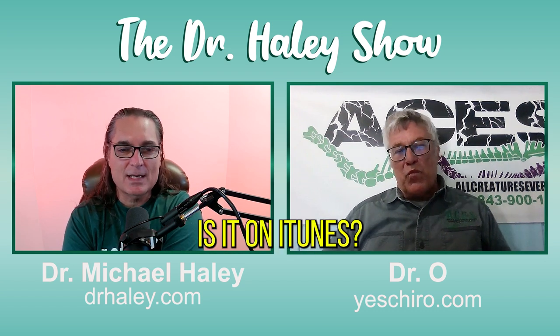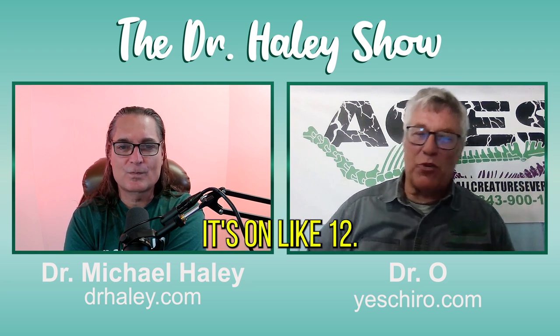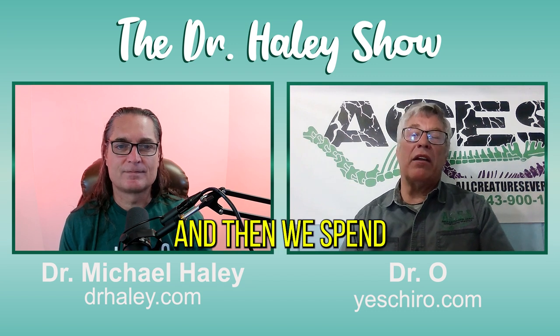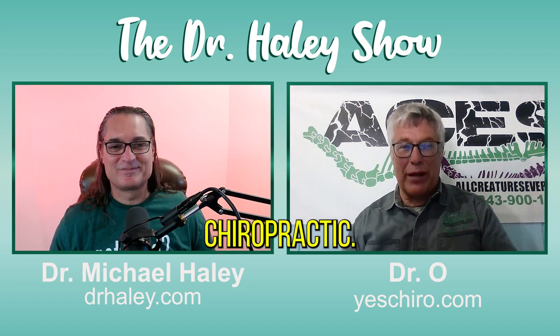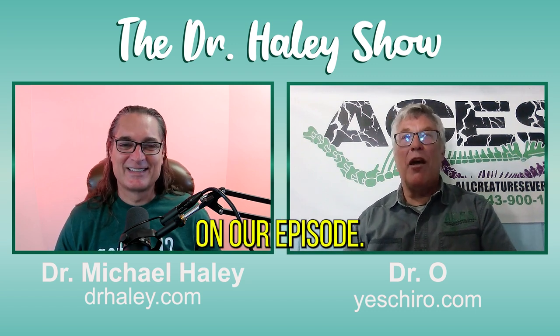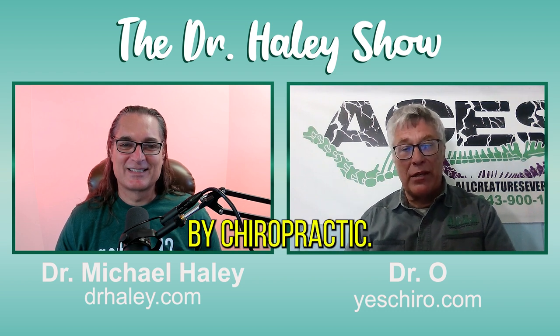What's the format? Is it on iTunes? It's on Spotify, it's on like 12 platforms. You can go to allcreatures.live. And then we spend the rest of the time talking to chiropractors about animal chiropractic — talking about our students and how their lives have been changed.